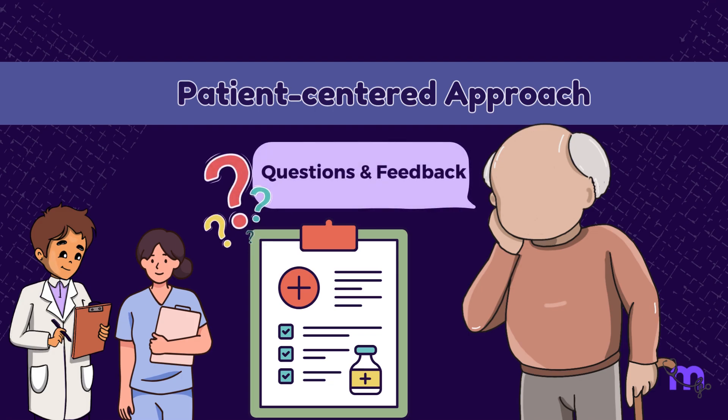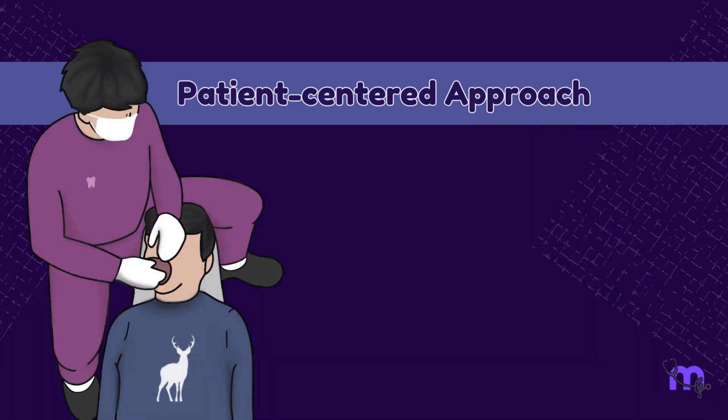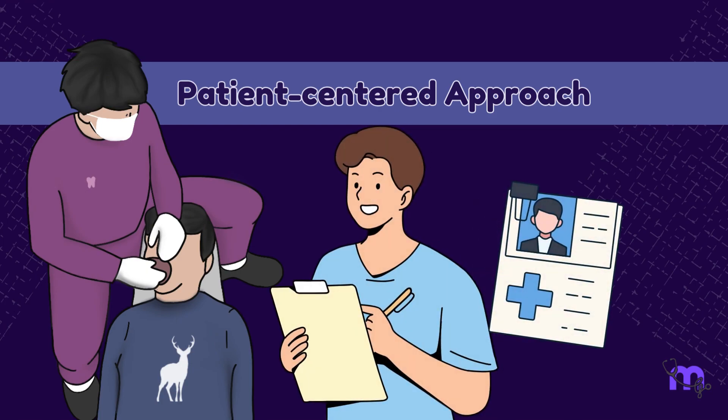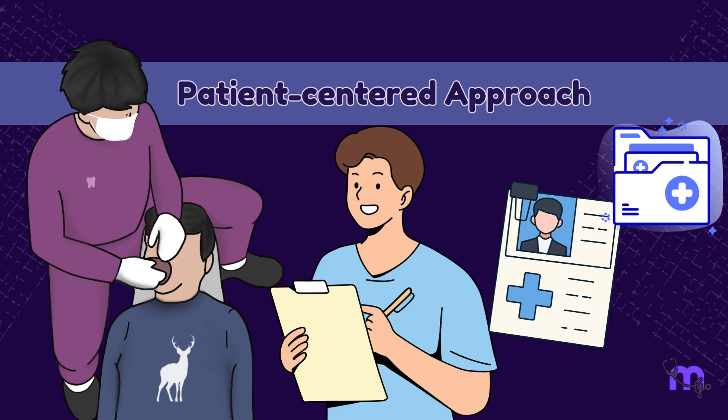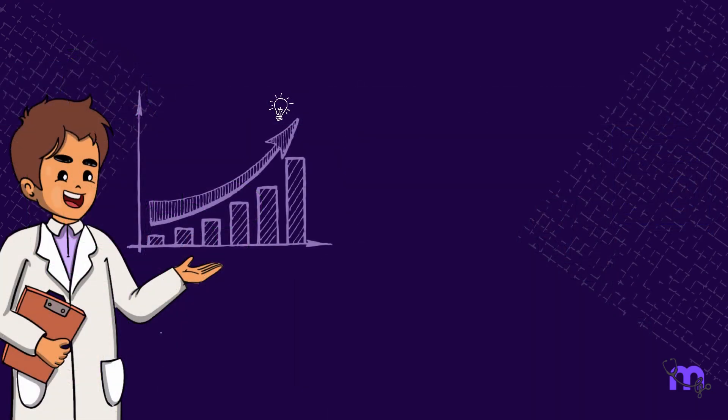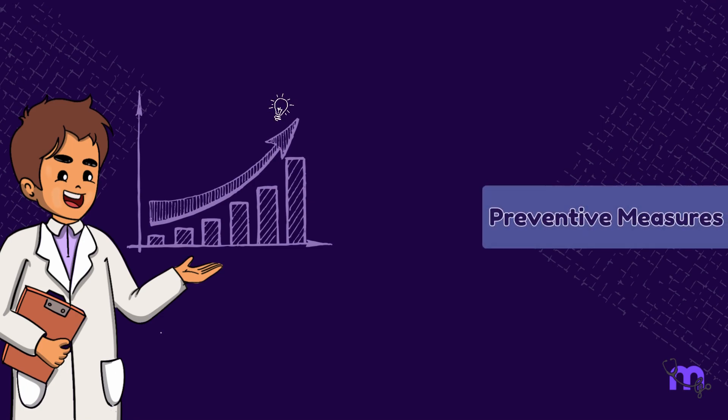The patient should at all times have the basic opportunity to ask questions and also provide feedback. The care provided should then be accurately documented in the patient's records, thus ensuring that each step of the plan is tracked and monitored.